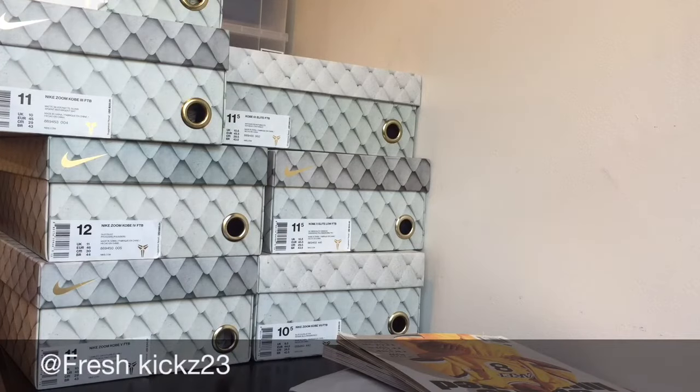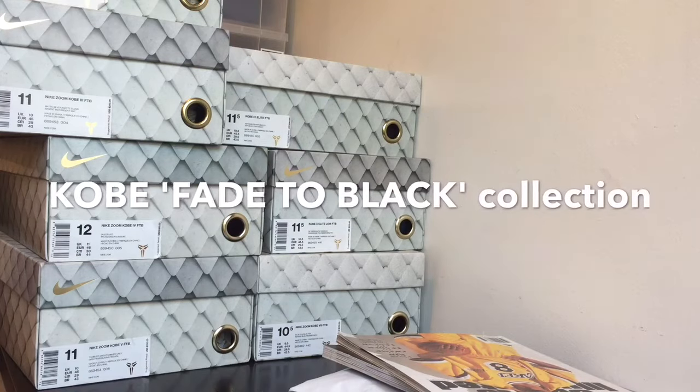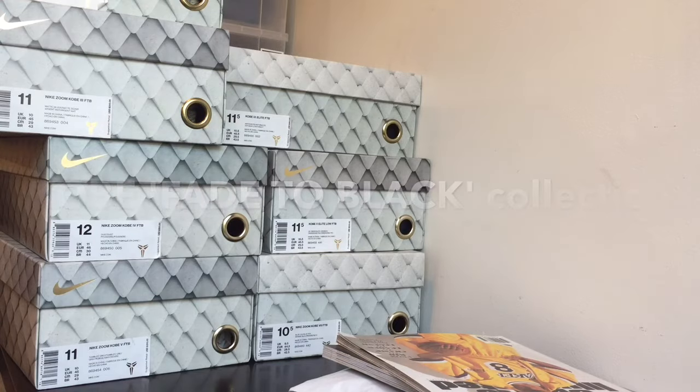What is up YouTube, this is FreshCakes23 checking in once again with another video. This video right here will be my Kobe Fade to Black collection. You guys asked for it and I'm here to deliver. I just want to give a huge shout out to Kobe for scoring 60 points in his last game, becoming the oldest player to score over 50 points. He ended his career with another legendary moment — that's why he's my favorite player.